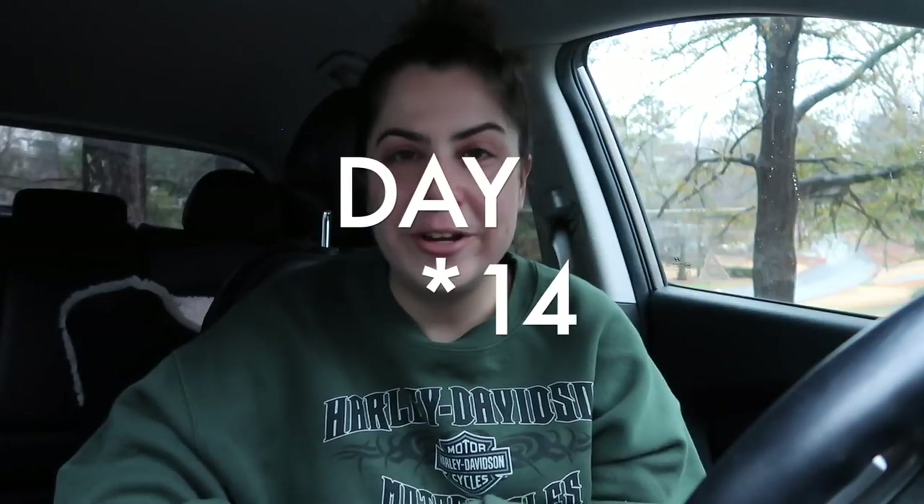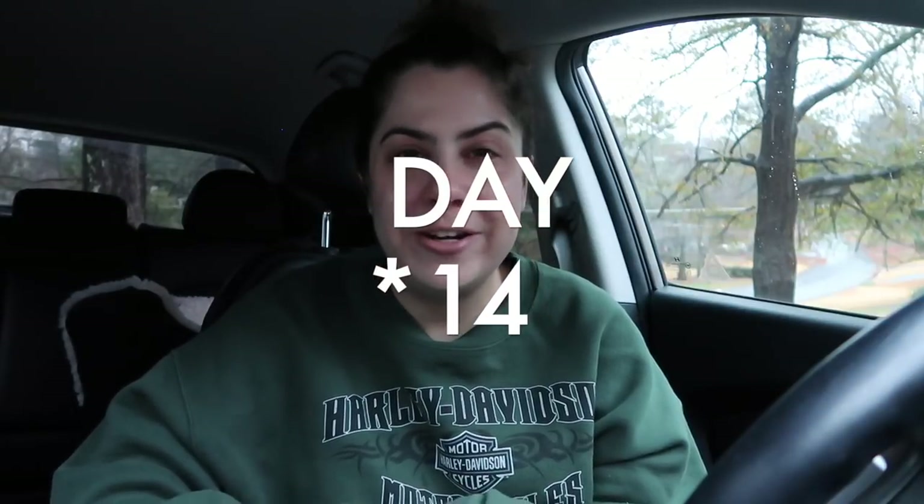Good morning friends! Welcome back to my channel. Merry Thriftmas day number 13. Getting a really early start to this morning — if you can't tell by my voice or how I look right now, I literally just rolled out of bed and got in my car because I heard about a moving sale kind of last minute.